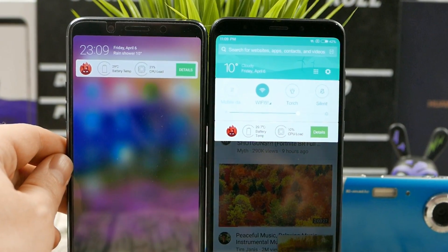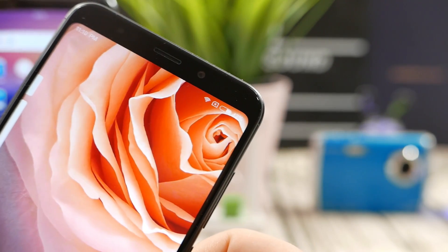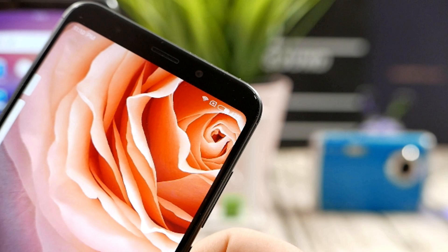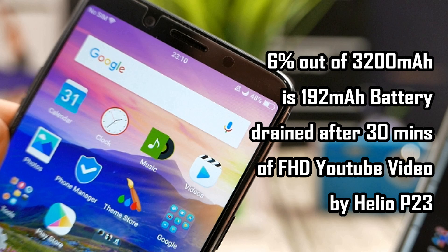Even being thinner, the Helio P23 is exactly the same temperature as the Snapdragon 625. But let's see how the battery life consumption goes. It's 5% battery - about 200 mAh consumed in 30 minutes of Full HD YouTube video on the Snapdragon 625. And the Helio P23 consumed just 6% battery, which is still around 5% less than the Redmi 5 Plus and Snapdragon 625 for 30 minutes of Full HD YouTube video streaming.